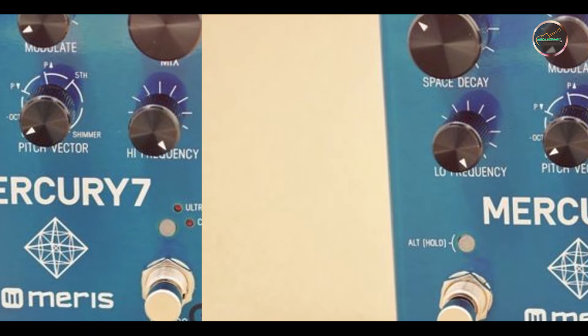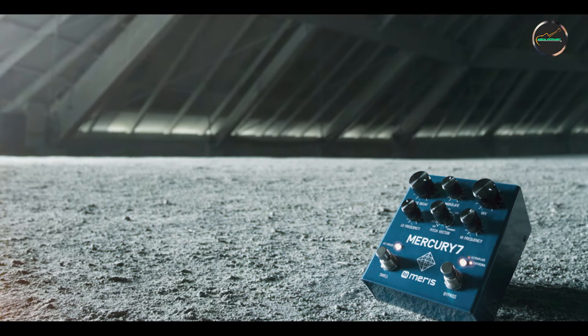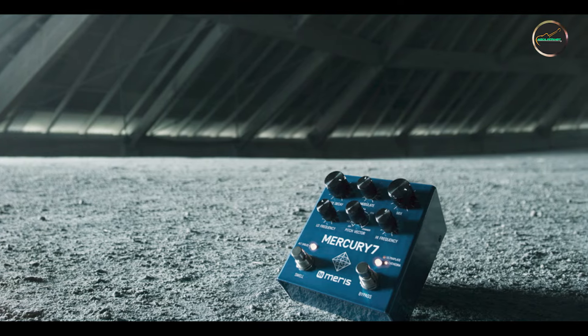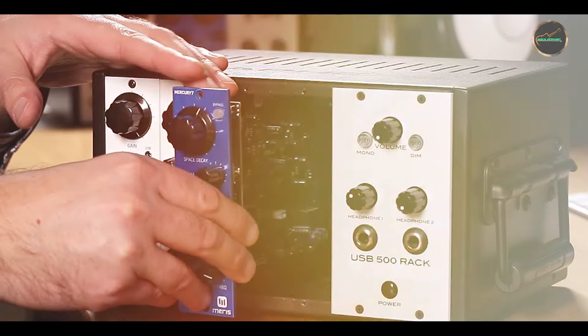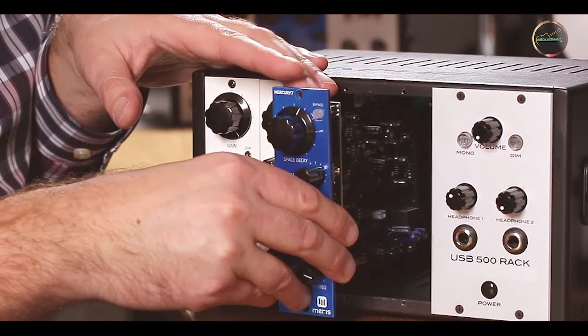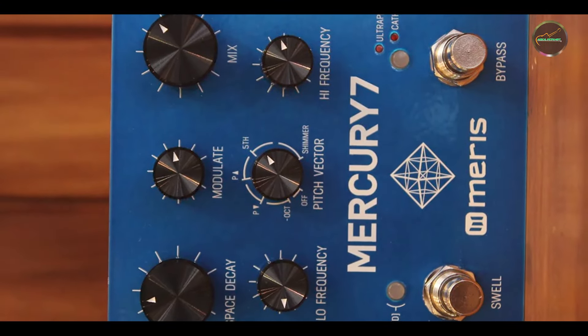The Mercury 7 is constructed with a high-quality metal housing and premium components, ensuring long-lasting durability. Its robust design makes it suitable for both studio environments and live gigs. Maris' reputation for quality craftsmanship ensures that the Mercury 7 will remain a reliable and inspiring tool for creating reverb effects.